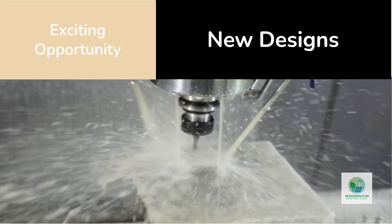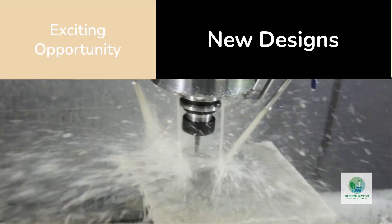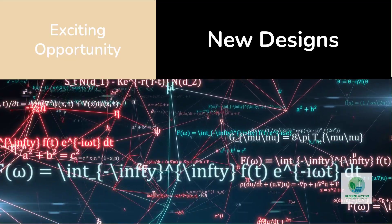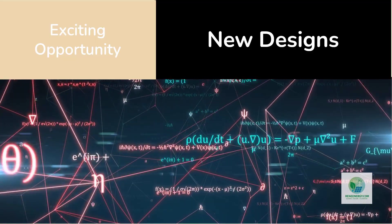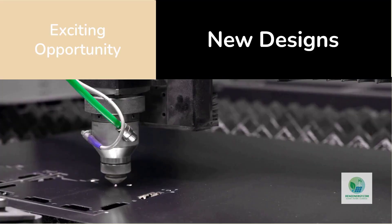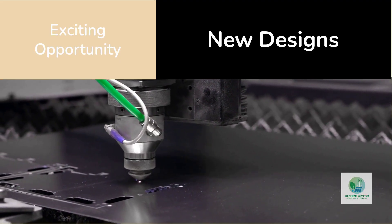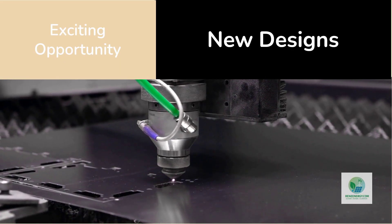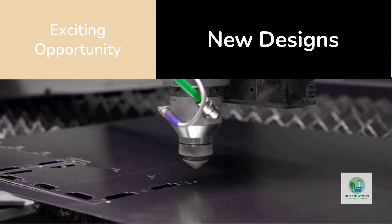But here's where the opportunity gets truly exciting: additive manufacturing doesn't just replicate old designs — it creates entirely new ones. Engineers can now use computational fluid dynamics and generative AI to design internal geometries that were impossible to machine. They can optimize gas diffusion, minimize pressure drop, and distribute current density evenly across the plate. Imagine a printed flow plate with a branching network of channels shaped like the veins of a leaf — perfectly tuned for water and gas movement. Those designs are already being simulated in labs today.